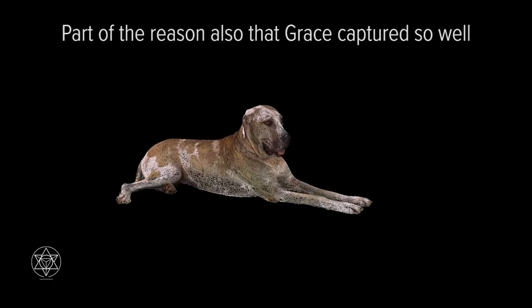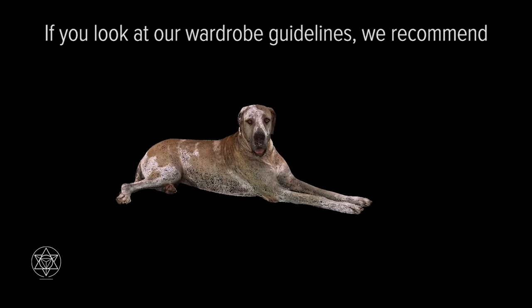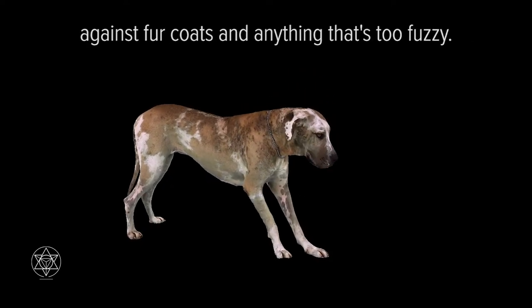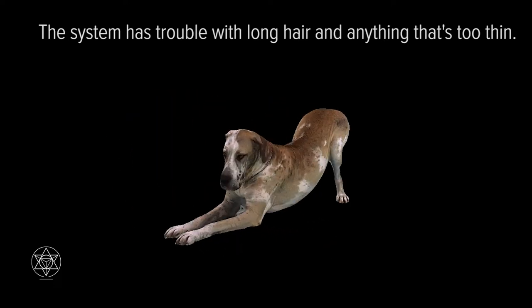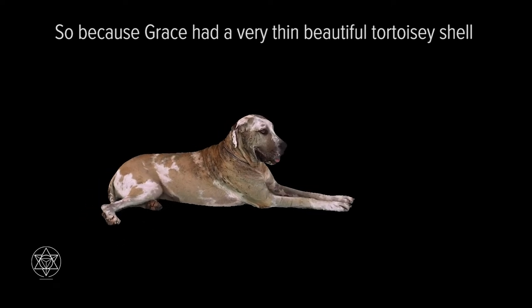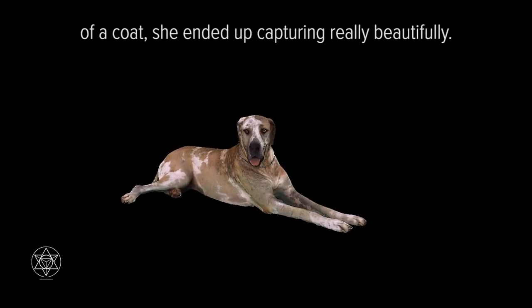Part of the reason Grace captured so well is because her fur was very short. If you look at our wardrobe guidelines, we recommend against fur coats and anything that's too fuzzy. The system has trouble with long hair and anything that's too thin. Because Grace had a very short, beautiful tortoiseshell coat, she ended up capturing really beautifully.